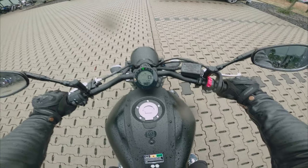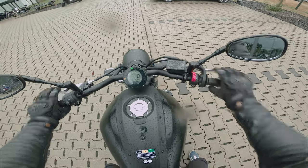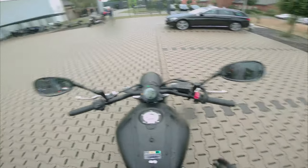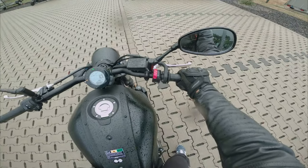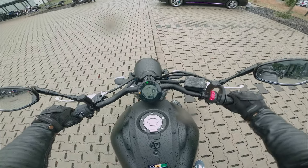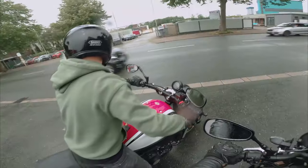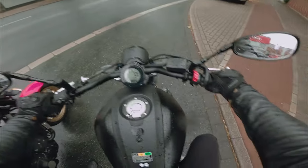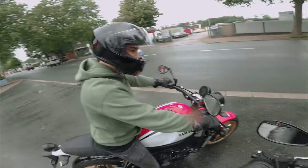Aber sie sprang schon mal super an, ist auf Neutral, Tank ist voll. Ich würde sagen, dann fahren wir los — der Micha da hinten ist auch schon ready. Also, die ist schön, die geht schon gut so. Erster Eindruck: gut, fühlt sich auch echt gut an. Ich bin positiv überrascht, auch von der Sitzhaltung.